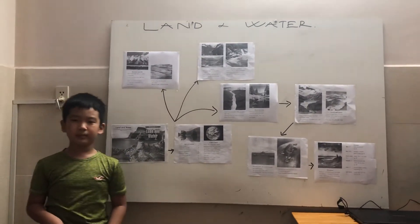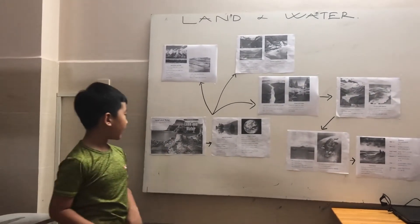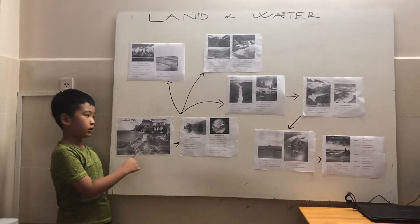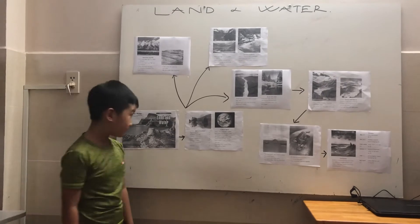Hello everybody, my name is Tommy. Today I will tell you about land and water, okay? Are you ready? Let's begin.